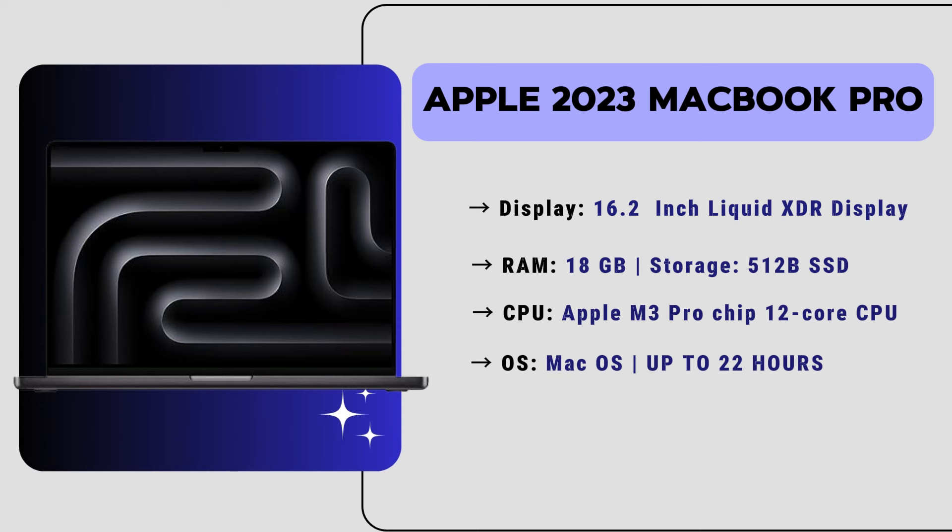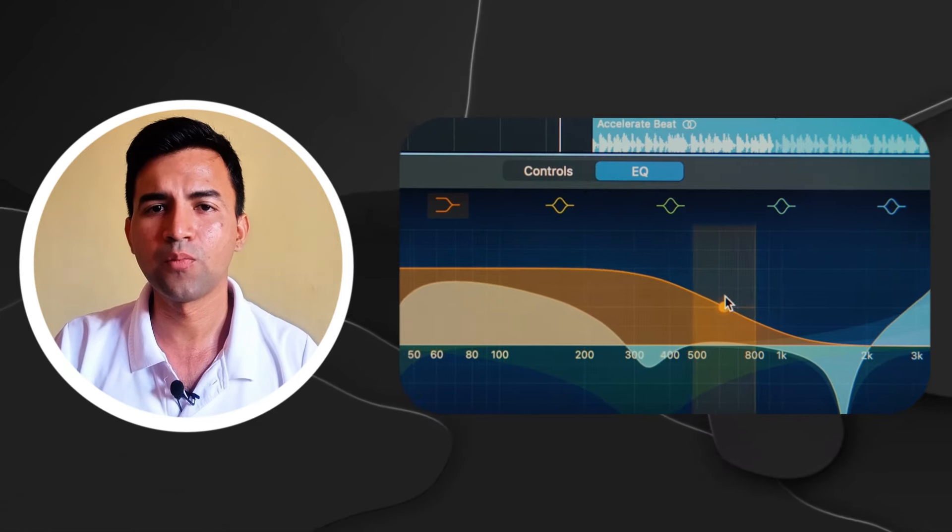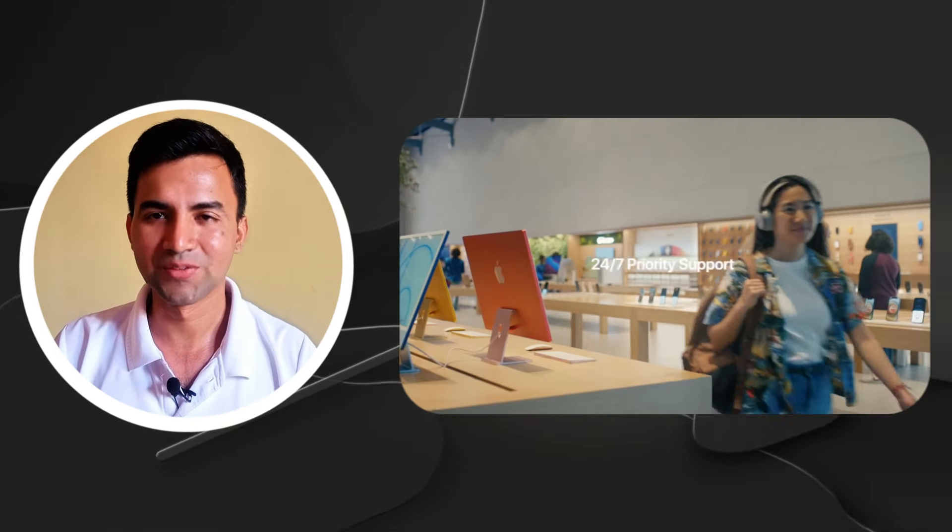It also features a backlit Magic Keyboard, Thunderbolt 4 ports, an SD card reader, HDMI, Wi-Fi 6, and all the basic connectivity options. The price of this laptop is $2,000, which makes it an ideal choice. If you're looking for the best Apple laptop for architecture work, you can definitely consider this one.